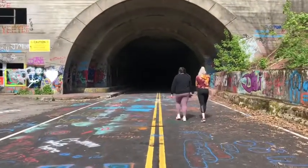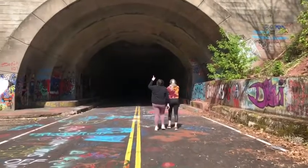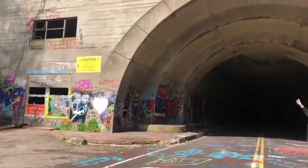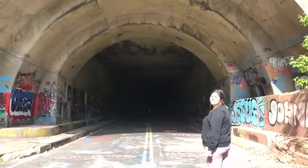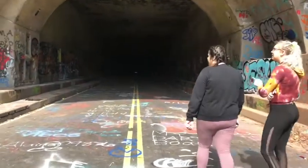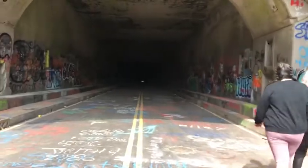The closer we get, the louder it sounds in there. I think this tunnel is about a mile long, and the whole abandoned section is about 13 miles long. There are two different tunnels — this is the first one. We're not going to the second tunnel; it's about three miles past this one.